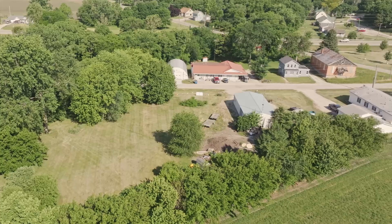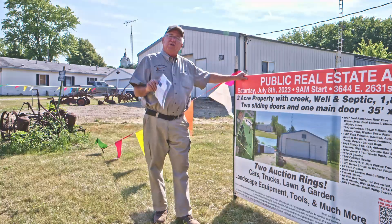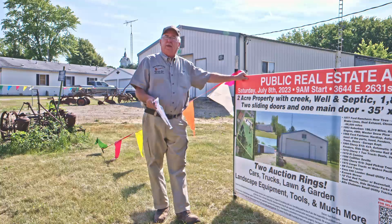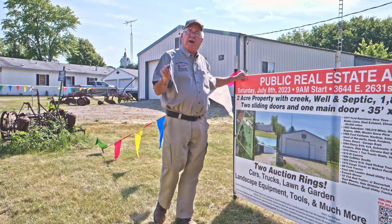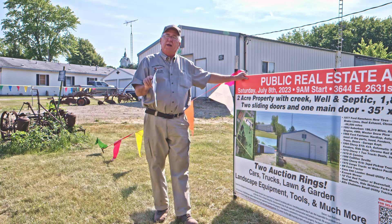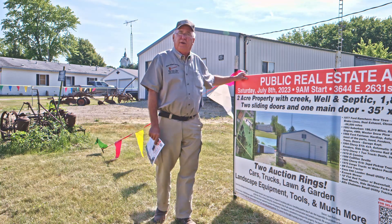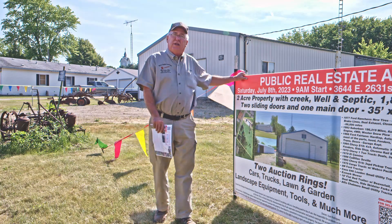You'll see flags on the property. You can walk it and take a look at it, grab a flyer out of the mailbox, and we'll see you on July 8, 2023. Any questions, call my auction office at 630-552-4247, and we'll be glad to answer any questions and get you inside the building if you'd like to look at the interior. Thank you very much. I'll see you at the auction.